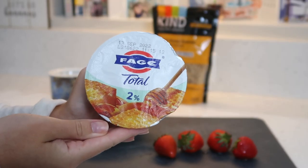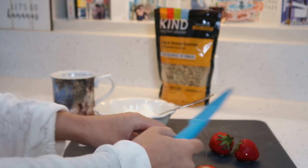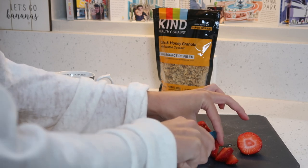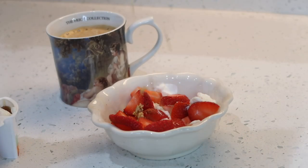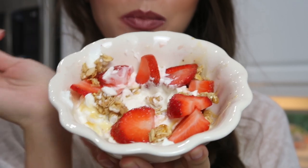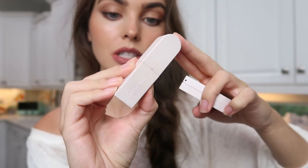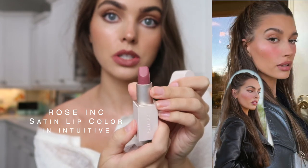The tastiest yogurt brand - I love these. By the way, if you like this lipstick it's by Rose Ink, which is my new obsession. I just think the brand is so chic. This is the shade 'Intuitive' and I'm pretty sure I used this in the Hailey Bieber tutorial as well.